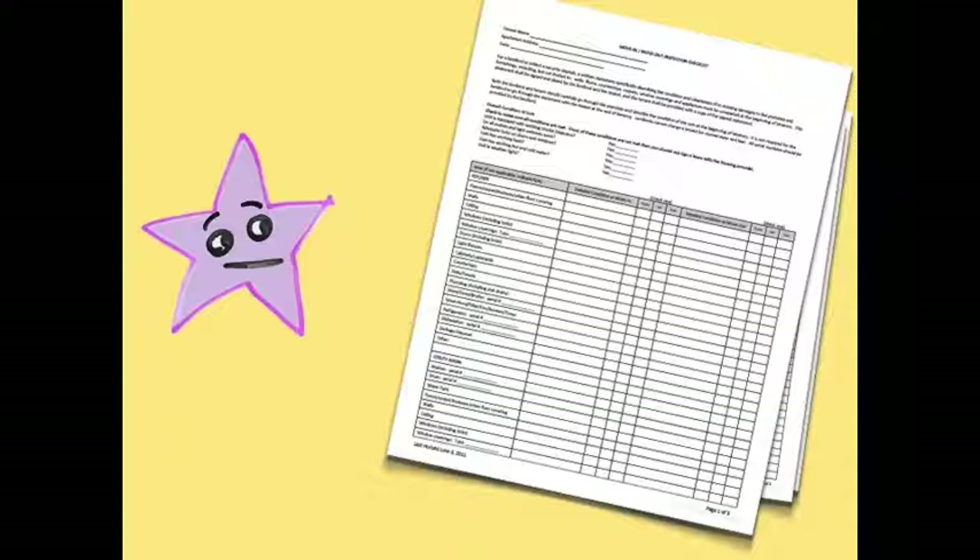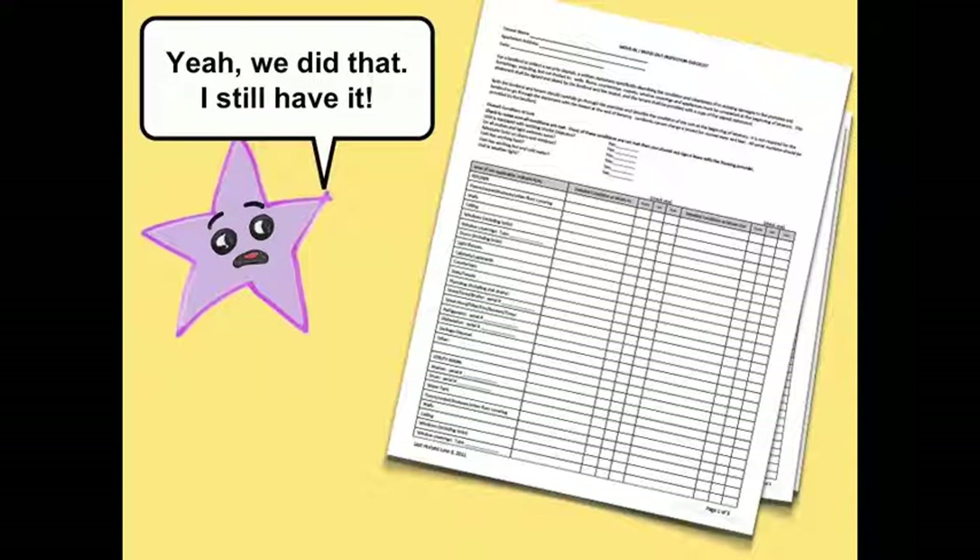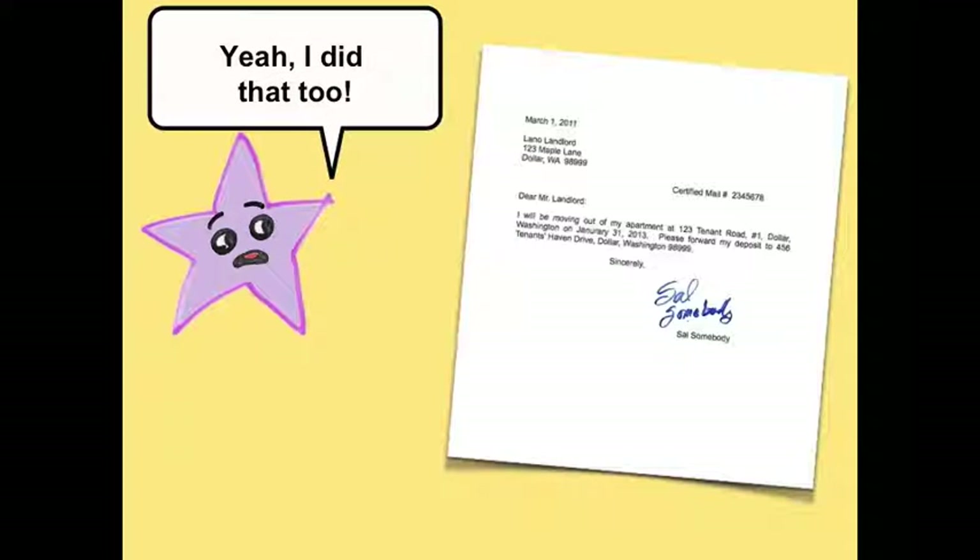When you moved in, did you and your landlord fill in a checklist about the condition of the apartment? Yeah, we walked through and we each signed the checklist — I still have it. Did you give your landlord notice that you were moving out? Yeah, I provided him with written notice well in advance of the end of my rental period.